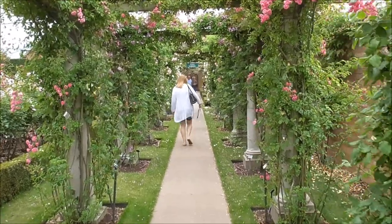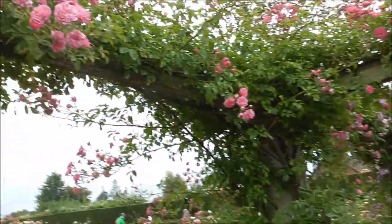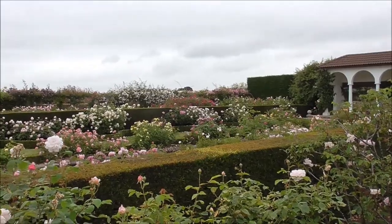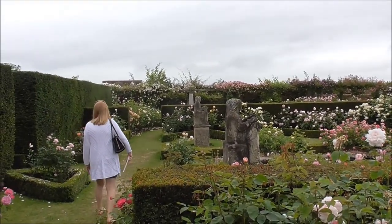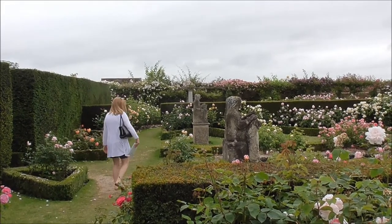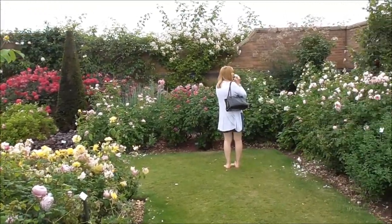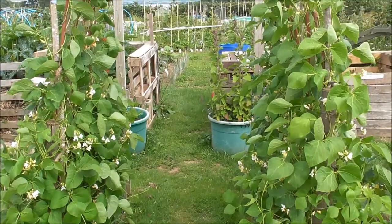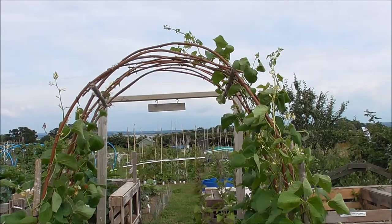Cheryl has picked her favourite and it's called Mini Ha Ha. And the arch is almost bridged.